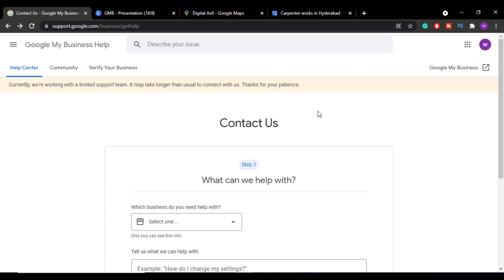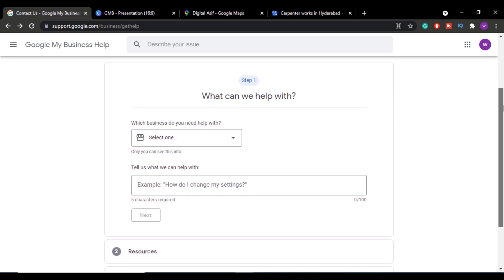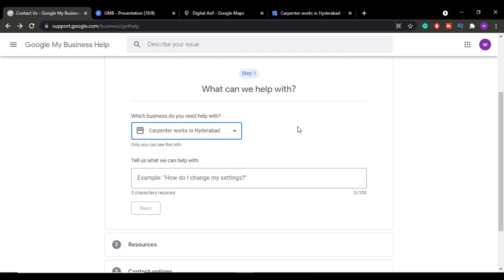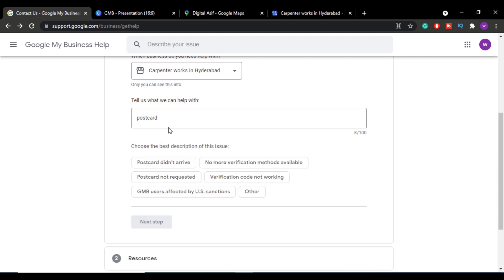Scroll down below Step 1 and click on the dropdown menu. Select the listing you want to get verified. Once you select that Google My Business listing, scroll down and enter your problem — since our problem was not receiving a postcard, simply type 'postcard' and click Next.